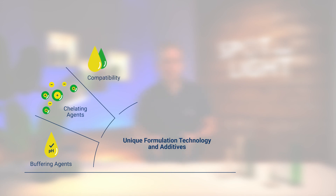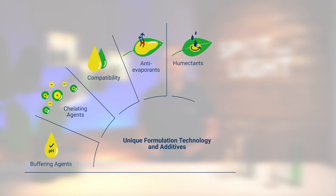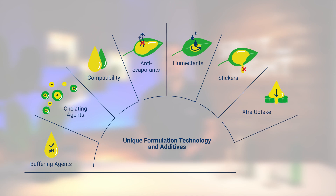Next to the nutrients, all Vuxal products have a set of carefully selected additives. You achieve maximum efficiency of the nutrients and beneficial effects for the complete spray solution. Wetting agents, chelating agents, and compatibility agents have a direct beneficial effect on the water quality and on other ingredients in the spray mix. Anti-evaporants, humectants, stickers, and uptake improvers increase the efficiency of nutrients and lead to faster uptake into the plant.